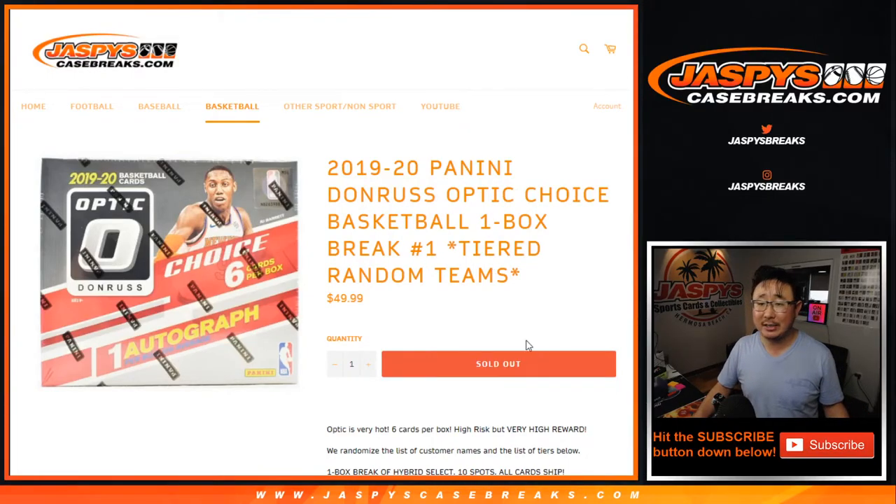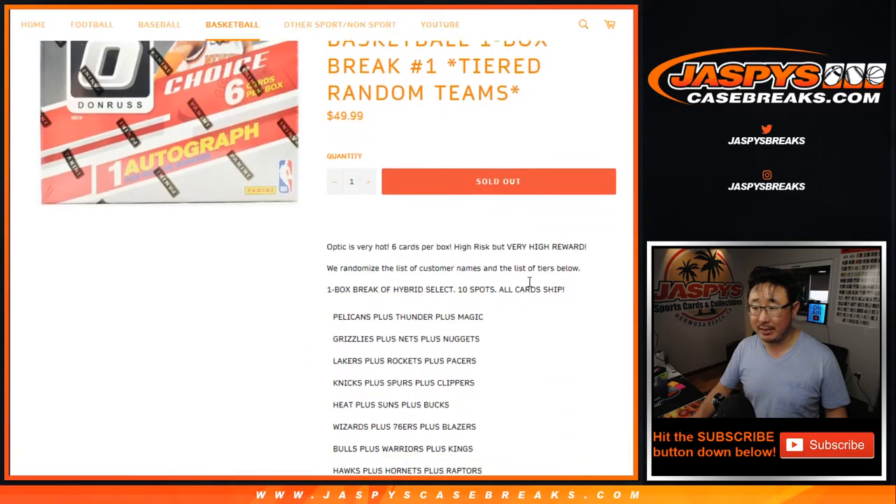Hi everyone, Joe for Jaspi's CaseBreaks.com with 2019-2020 Panini Donruss Optic Basketball Choice Edition. It's a one-box Tiered Random Team Break number one.